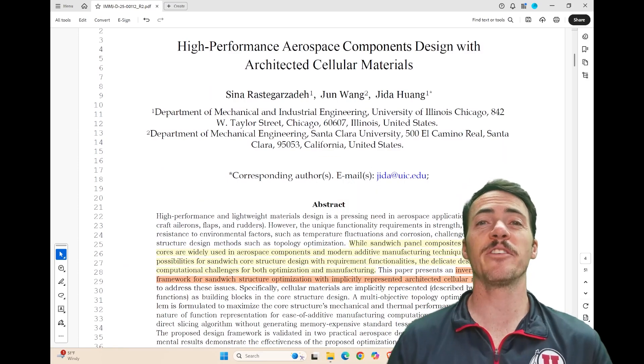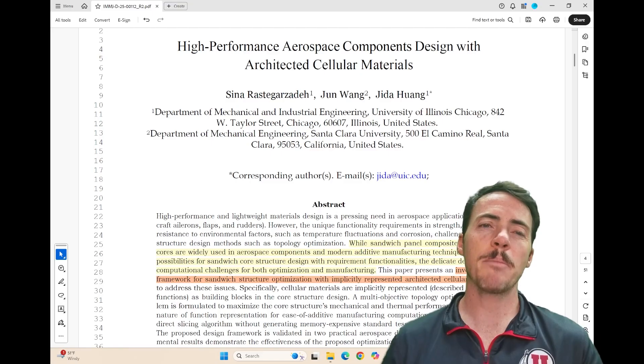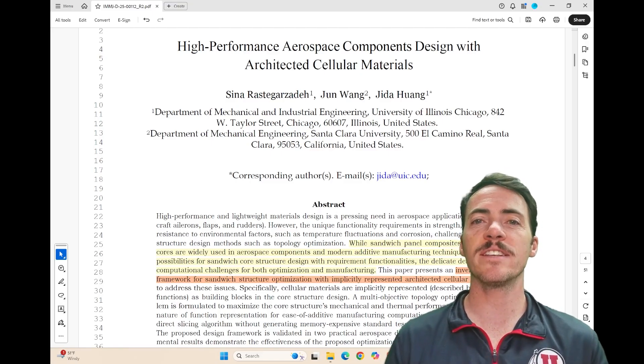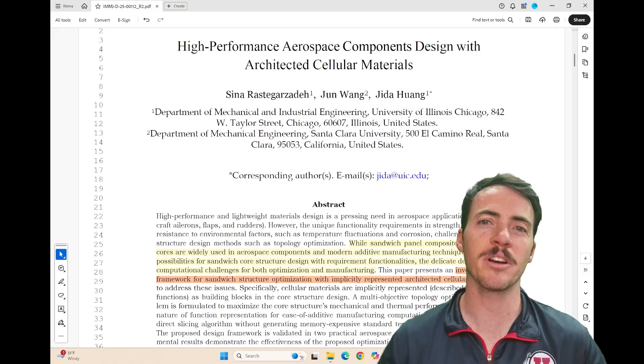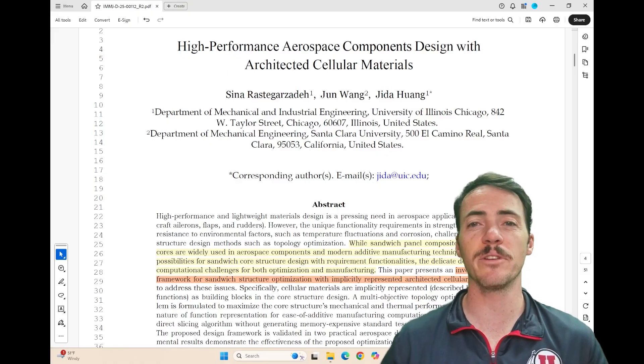Hey everyone, my name is Taylor Sparks. I'm the Editor-in-Chief of Integrating Materials and Manufacturing Innovation. Today's paper I want to talk about is high-performance aerospace components designed with architected cellular materials. This paper comes to us from researchers at the University of Illinois Chicago and Santa Clara University.